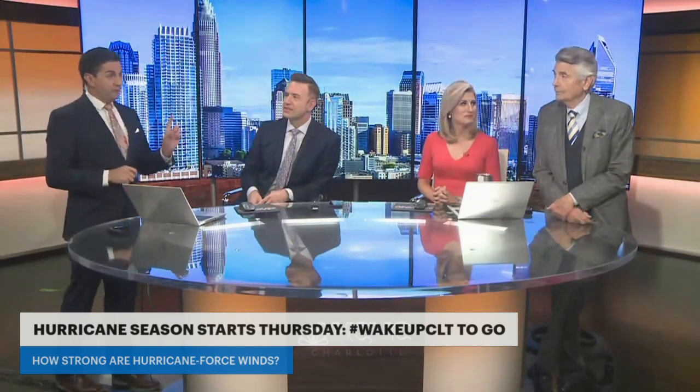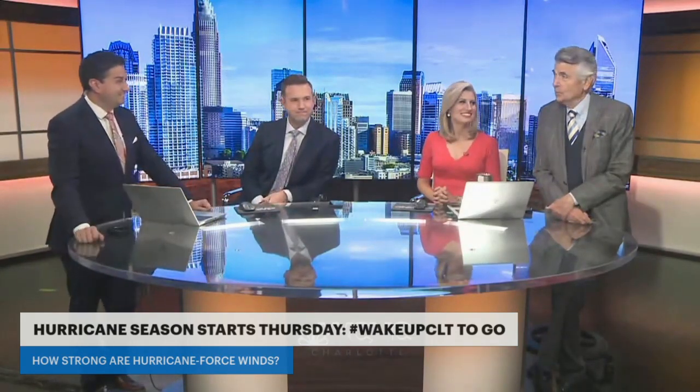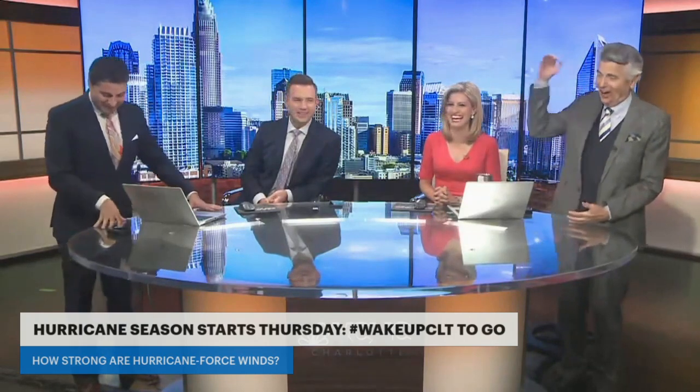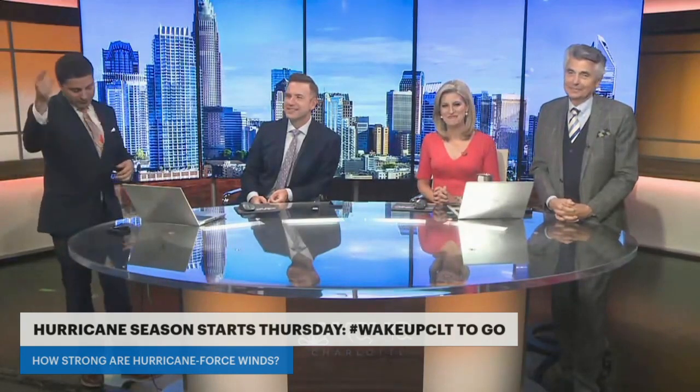Larry actually did a story on the facility where this Weather IQ takes place — that's the Aerodyne wind tunnel. He got up to category one hurricane speed — category two actually. Well, we're a weather team, so somebody had to go. So we are demonstrating the power of a hurricane in this week's Weather IQ — roll tape.